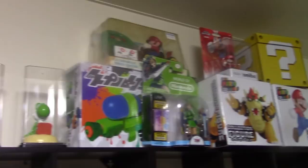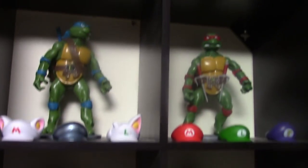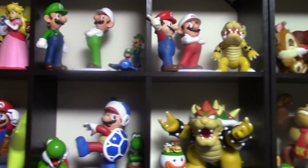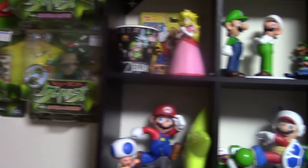Here we are in a different room where I keep all my toys and figurines. These turtles I actually found in Thailand. I used to keep all the figurines in the game room but I ran out of space so I keep them in a separate room now.